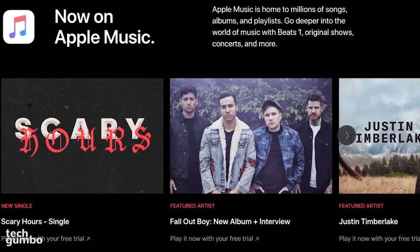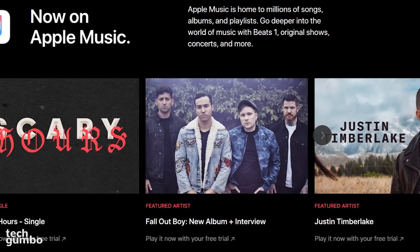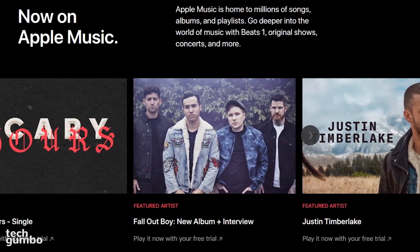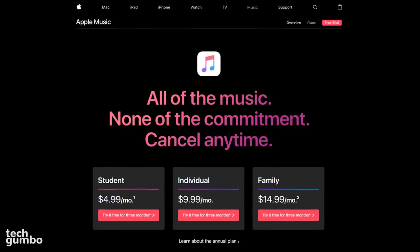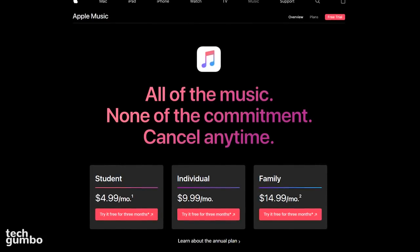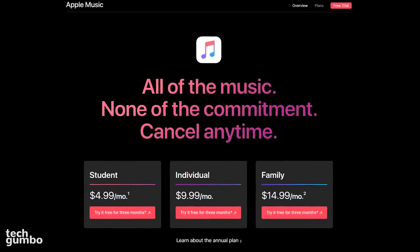While the sound quality is good, audiophiles should look elsewhere. The best sound quality is 256 kilobits per second, which is the lowest of any service on this list. Apple Music does not offer a free version. They do let you try it out for 3 months for free, and they do offer 3 monthly pricing plans.